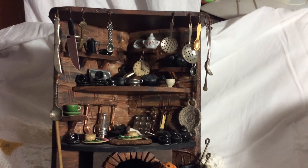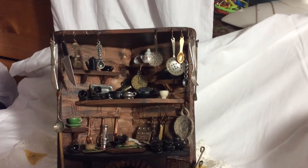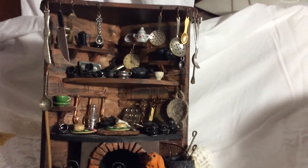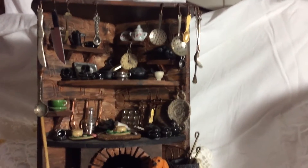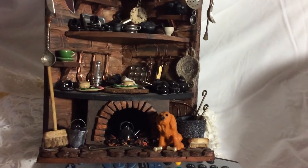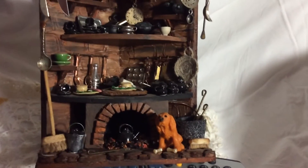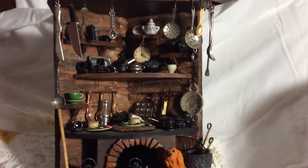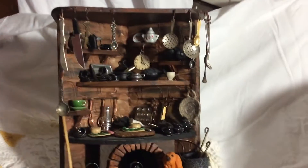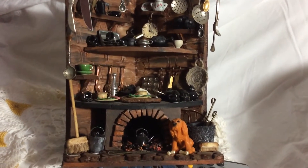She made all this from scratch, done all herself — all her handmade things, even the little instruments, the tools and that. It's absolutely brilliant. This is the one that started me off because when I got it I was like, 'Oh wow, I need more.' They are so realistic, so lifelike. This was the first one I ever bought from Fiona.